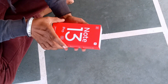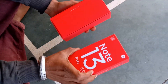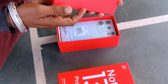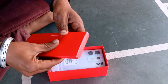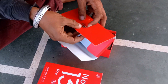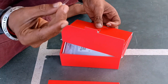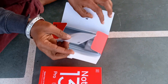Let's open this mobile phone — Redmi Note 13 Pro. This is a smartphone. The phone.